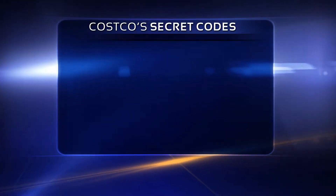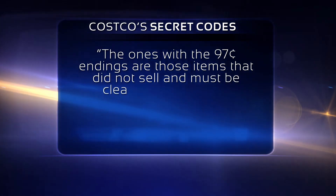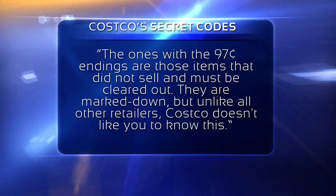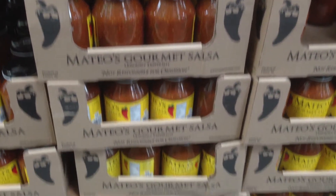Rappaport writes: the ones with the 97-cent endings are those items that did not sell and must be cleared out. They are marked down, but unlike all other retailers, Costco doesn't like you to know this. Also, look for an asterisk on the sign — that's an indicator it won't be reordered, so you better stock up.